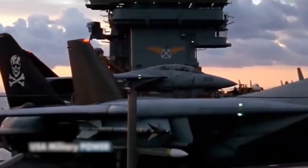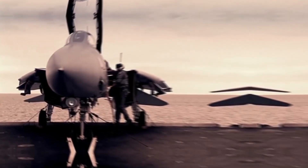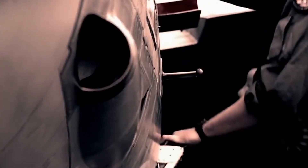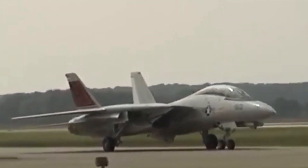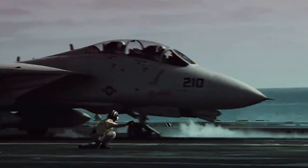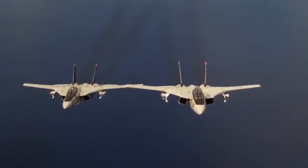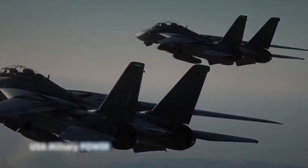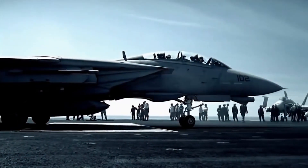Number 9: F-14 Tomcat. The F-14 Tomcat is a supersonic fighter military plane — a twin-jet, variable-sweep-wing fighter aircraft that can seat two crew members. It was initially developed for the United States Navy's Naval Fighter Experimental program after the F-111B project collapsed.